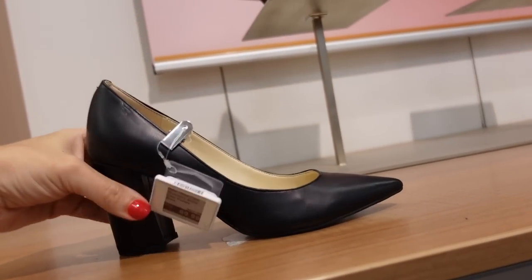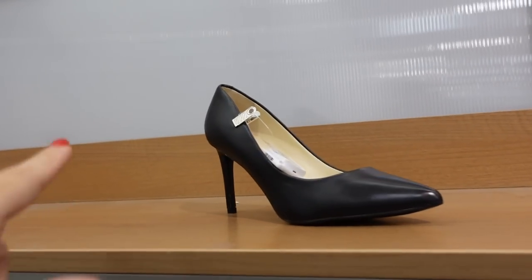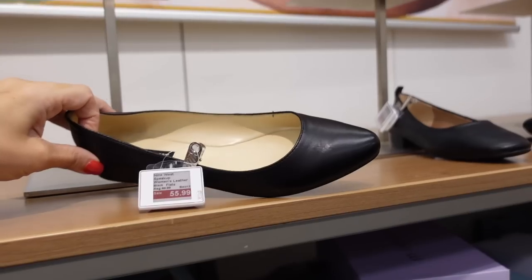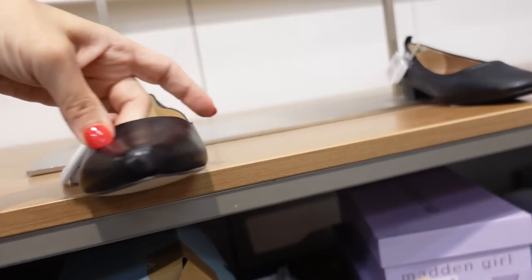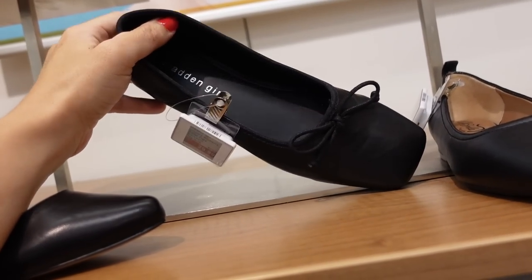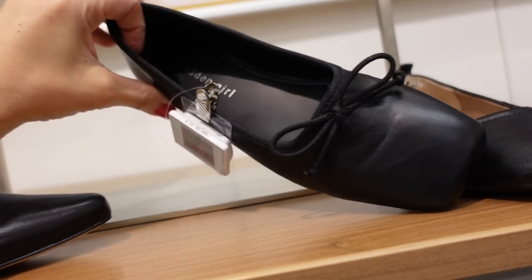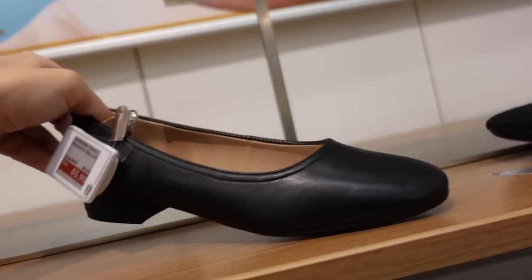New pumps from Nine West — pointed toe, chunky heel, $69.99. Classic stiletto on sale for $69.99 in black and also nude. New flats from Nine West — little rounded toe with a slight heel on the back, on sale for $59.99. A huge trend for fall 2023 is this bowed square-toed Mary Jane or ballet flat — just a little bit of a heel, on sale for $29.99.